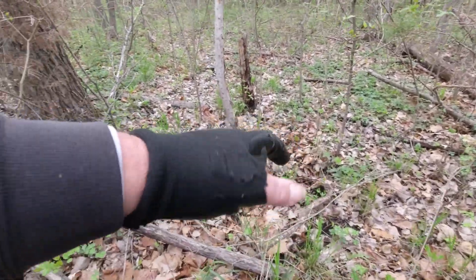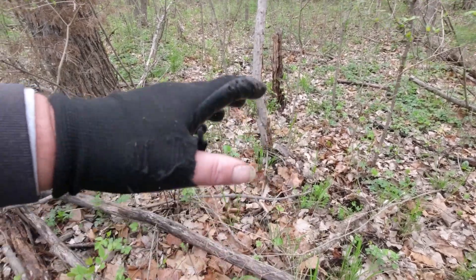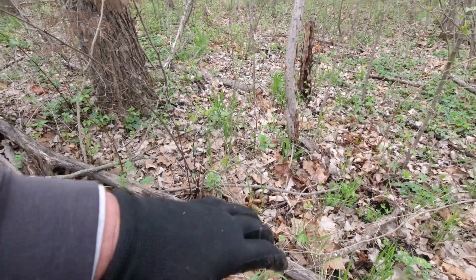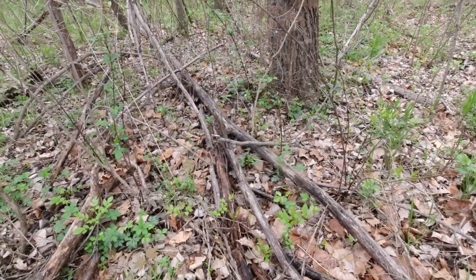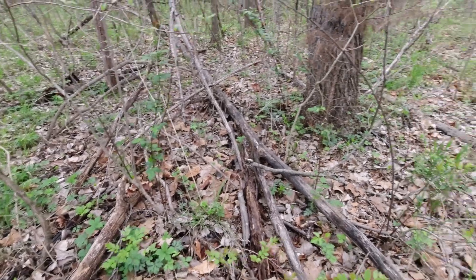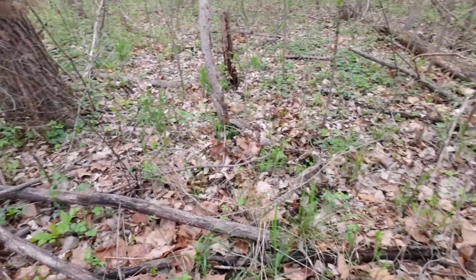This leaf litter on the ground here, it's kind of fluffy and wavy. It's not flat, it's not matted down flat. It's kind of fluffy and wavy. That really disguises the mushrooms. I'm going to have to have a sharp eye in here.